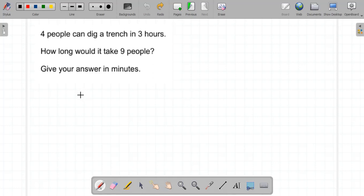Assalamu alaikum. Today's video is on a couple of questions on problem solving to do with proportion. The first question: four people can dig a trench in three hours. How long would it take nine people? Give your answer in minutes.